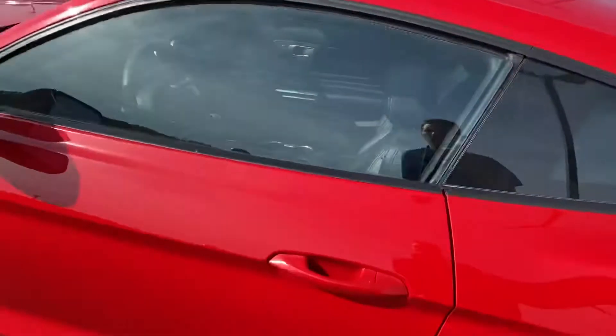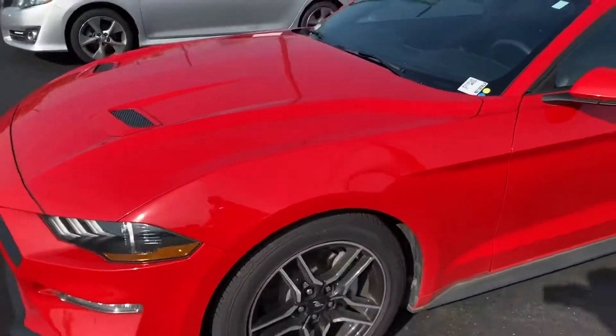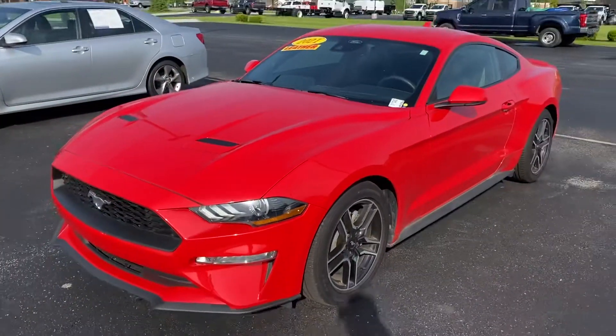If you're interested in this vehicle, feel free to give me a call at 317-852-2231. Thanks, have a good day.